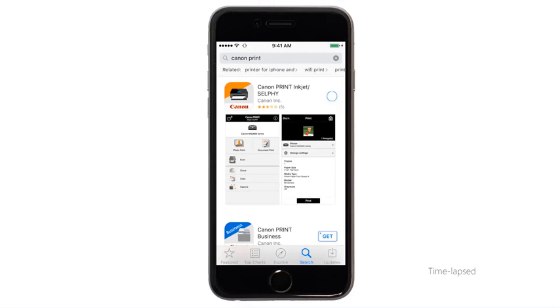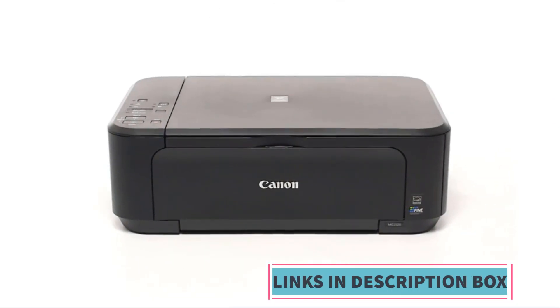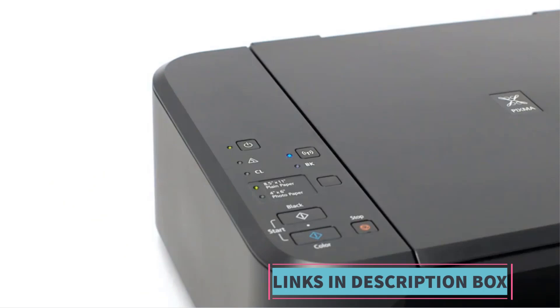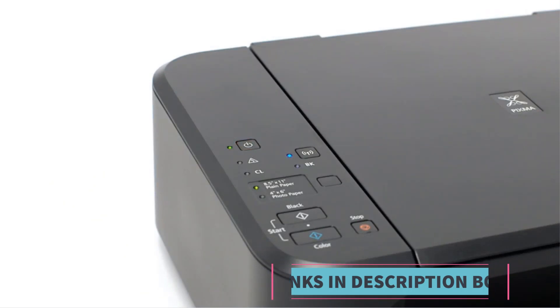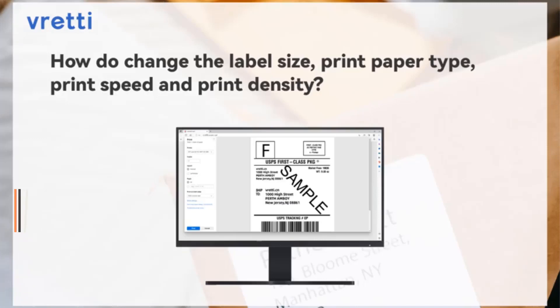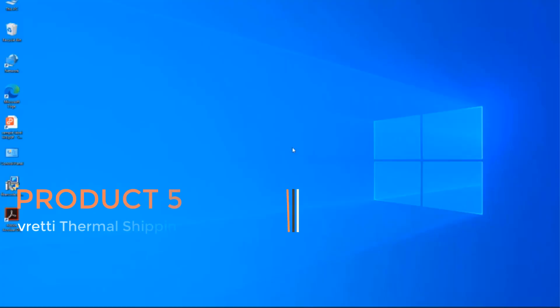The Canon MG3620 is capable of producing high-quality color prints, suitable for tasks such as printing photos, documents, and graphics. Its inkjet technology ensures sharp and vibrant results whether printing on standard paper or photo paper. The MG3620 also offers scanning and copying functionalities, providing additional utility in a compact, space-saving all-in-one design.